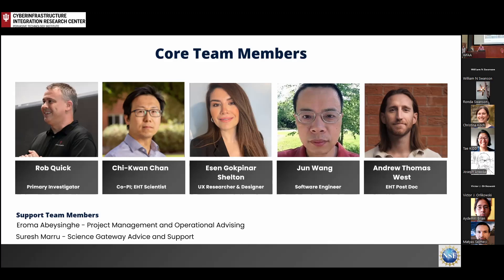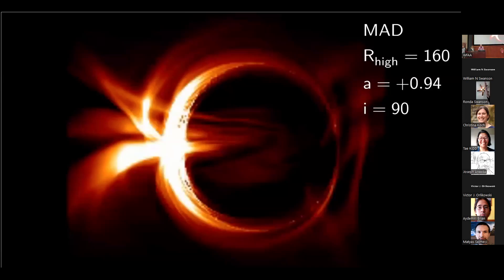So this is the team, and you'll hear more from them. I wanted to quickly set the context of what we're doing here.